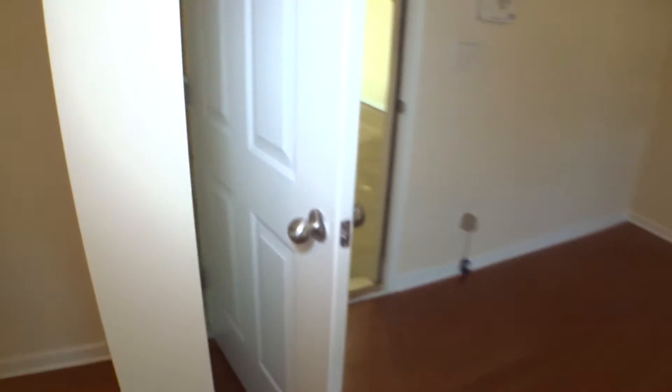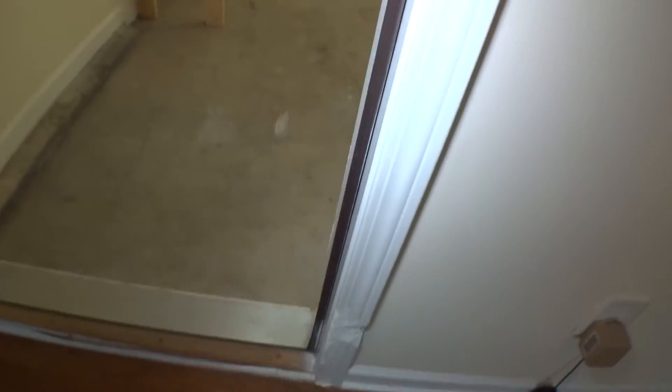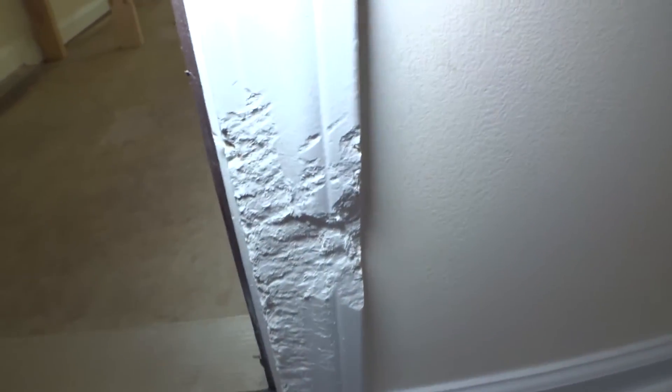On the left hand side we have the garage door — door in good condition, working, door stopper present. Door casing in good condition right here.